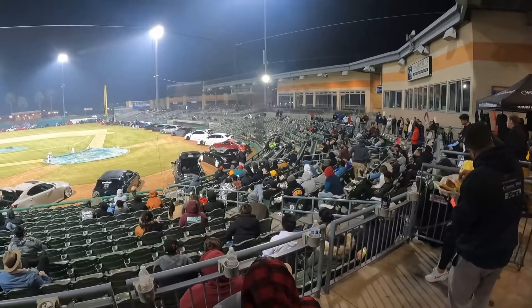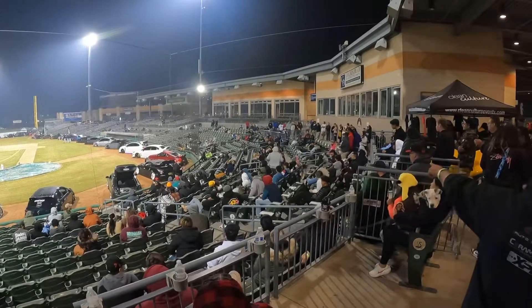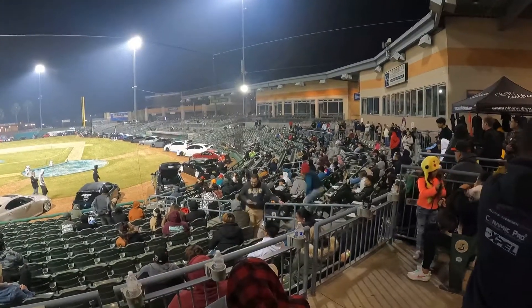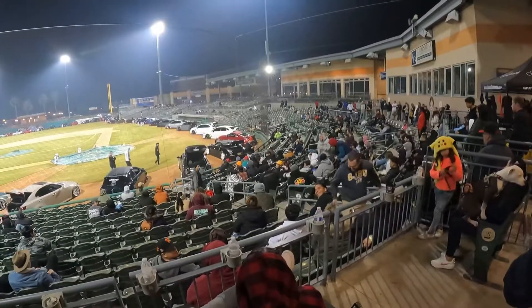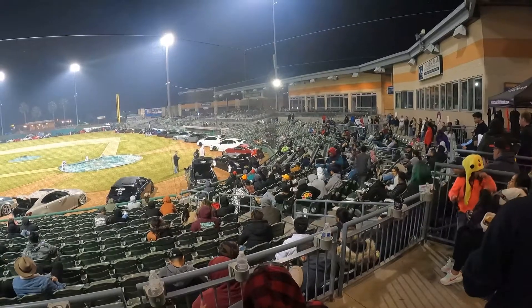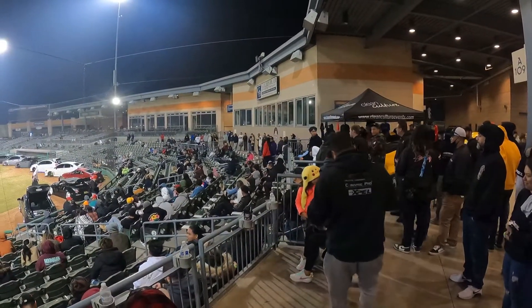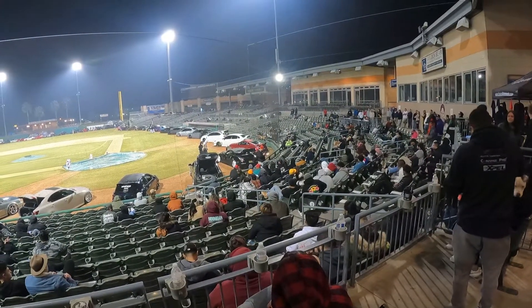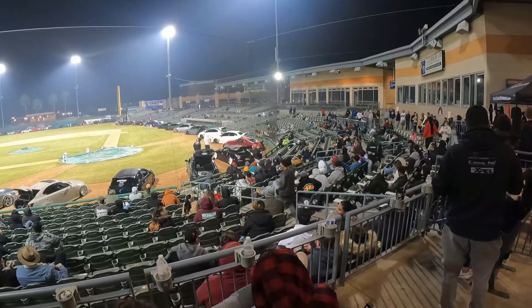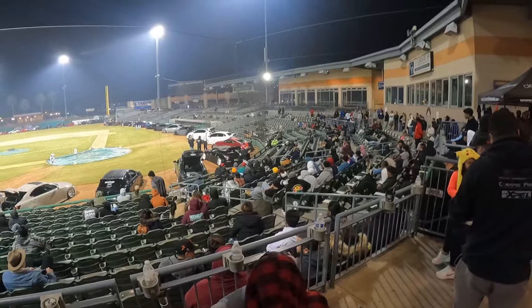Next up, we got Best Wheels. Best Wheels is going to go to Aaron Sly with the WRX. Next up, Best Fitment. Best Fitment goes to Israel with the G37. Next up is Best Lady Driven. Best Lady Driven is going to go to Jamie with the green Scion XB. Next up, we got Best Interior. Best Interior is going to go to Drew with the Acura TL. Next up, Best Vendor Display — nice quality cars. Best Vendor Display goes to Low Boost Performance.